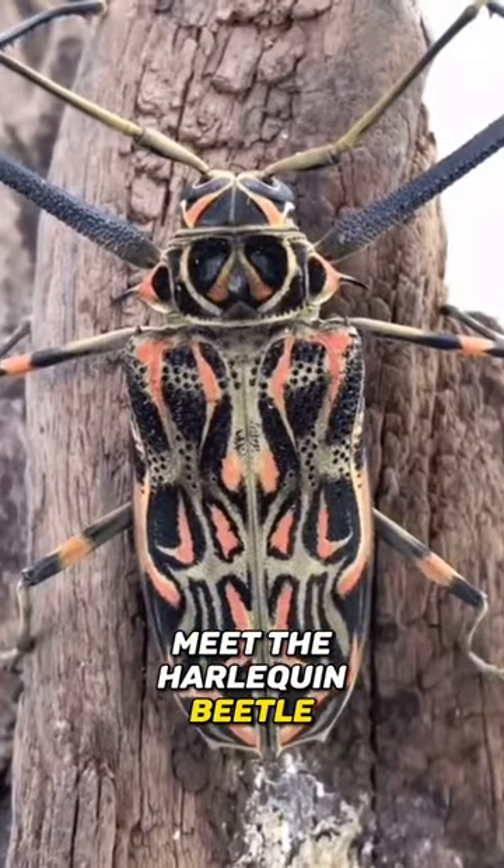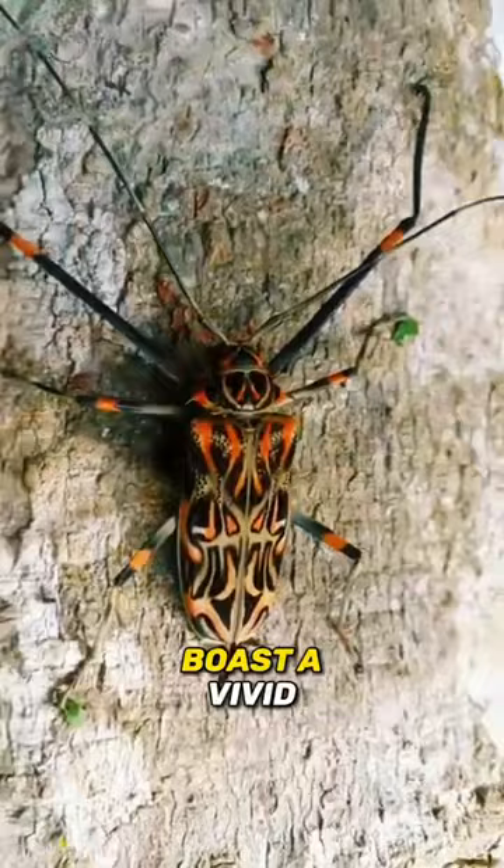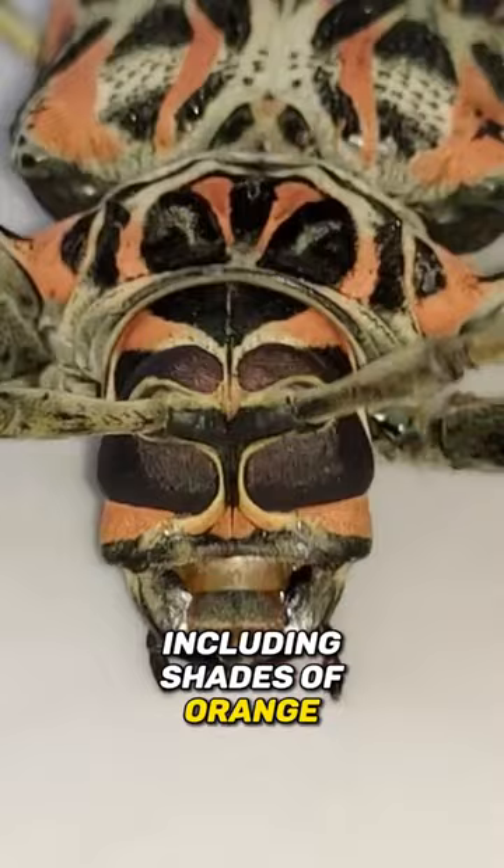Meet the Harlequin Beetle. These creatures inhabit rainforests of Central and South America, and boast a vivid dragon-like appearance with iridescent hues, including shades of orange, green, blue, red, and yellow — creating a visual masterpiece in the insect world.